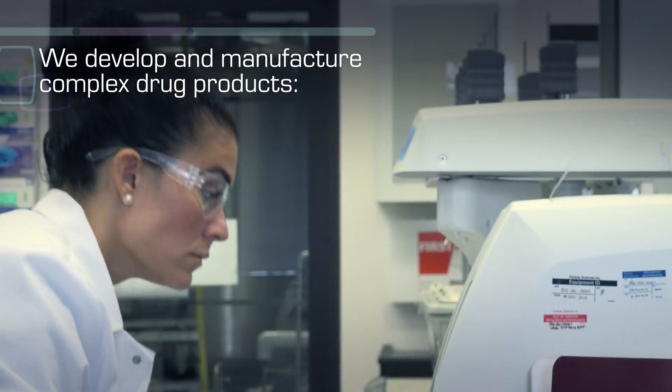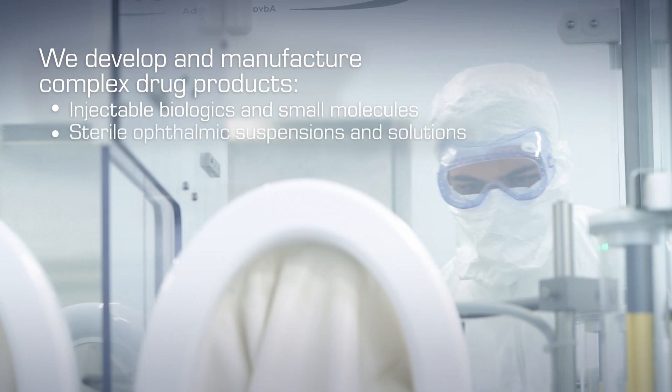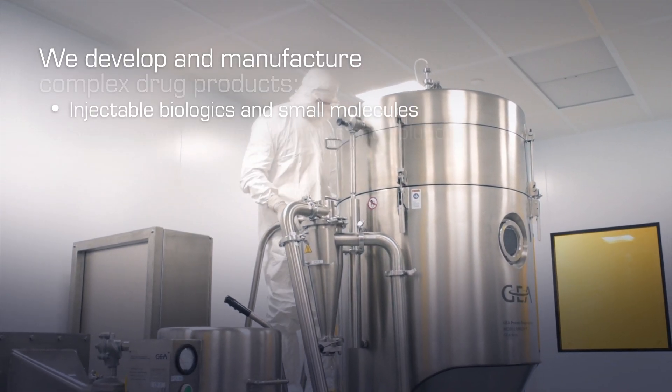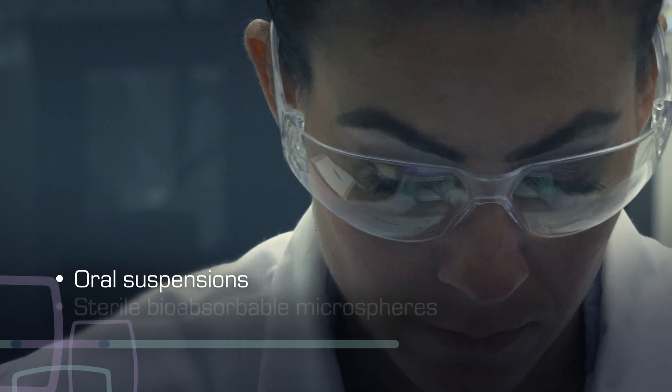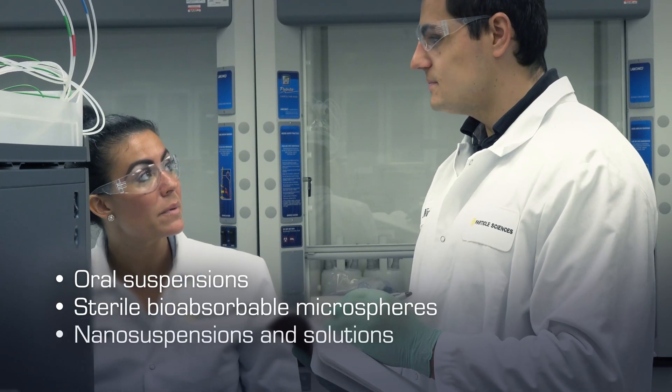including injectable biologics and small molecules, sterile ophthalmic suspensions and solutions, oral suspensions, sterile bioabsorbable microspheres, nanosuspensions and solutions.